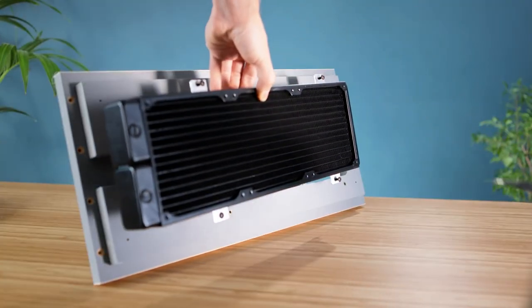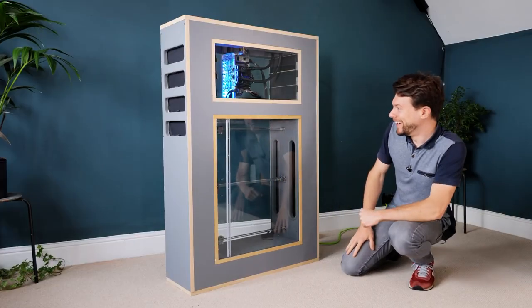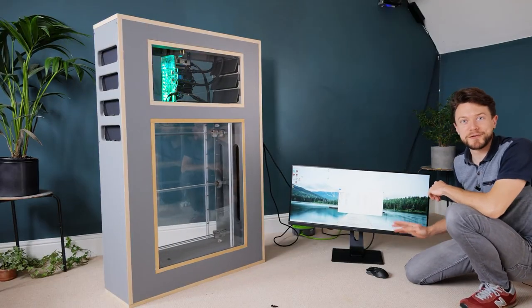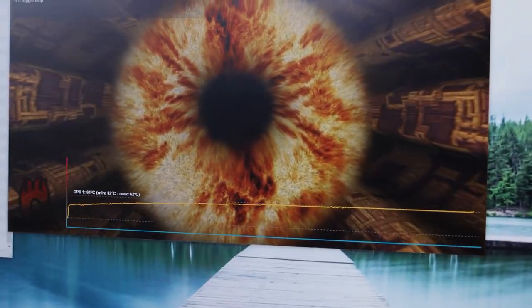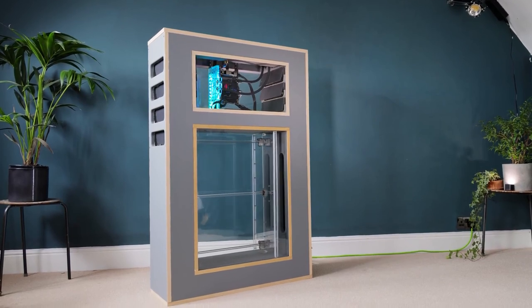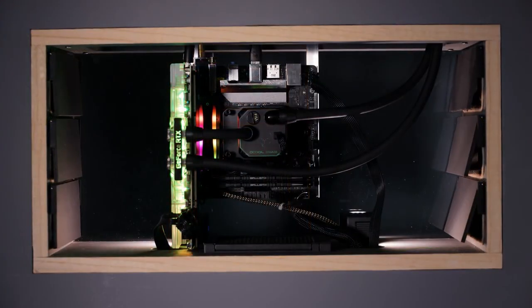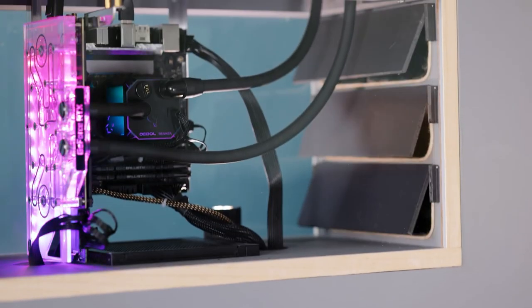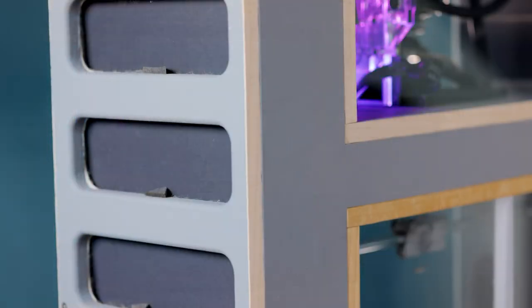In the end, he installed the PC components, added the bellows, and then ran some benchmarks to see if his system effectively cools the PC. With the CPU and GPU at full chat, they both hold steady temperatures of 60 degrees Celsius. Sure, the case is massive and there's a slight thump every time the vents close, but it's a fully functioning, powerful PC that's just mesmerizing to look at.